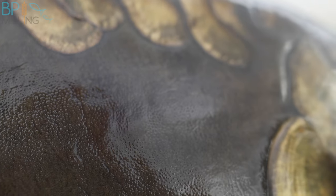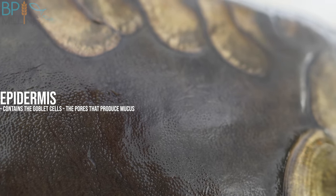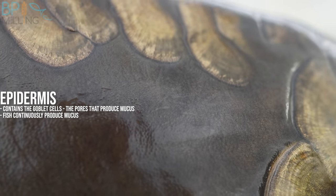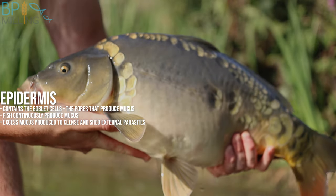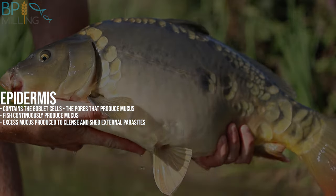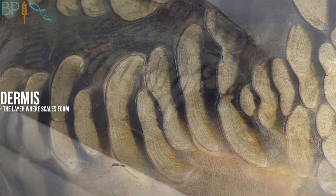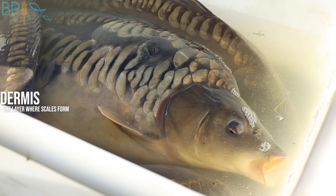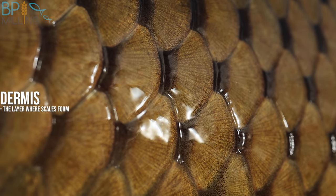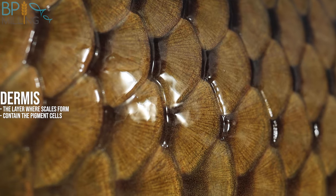The layer below the mucus is called the epidermis. This layer contains goblet cells — these are the pores which produce the mucus. Most fish will continue to produce mucus, shedding the excess into the water in an effort to clean themselves and remove unwanted external parasites. Below that we have the dermis layer, where scales are formed which function as physical plates of armour that protect the lower layers of tissue. The dermal layer of skin, including the scales, contains chromatophores, which are the pigment-containing cells that give the fish their colouration.